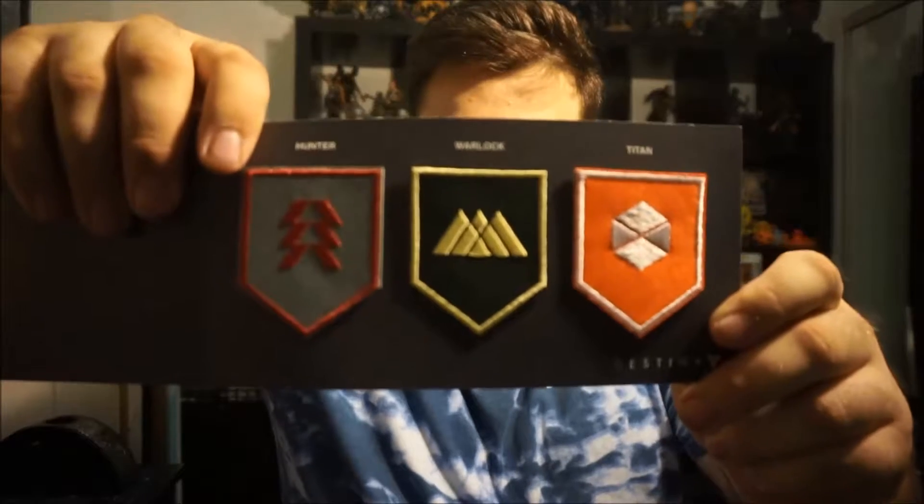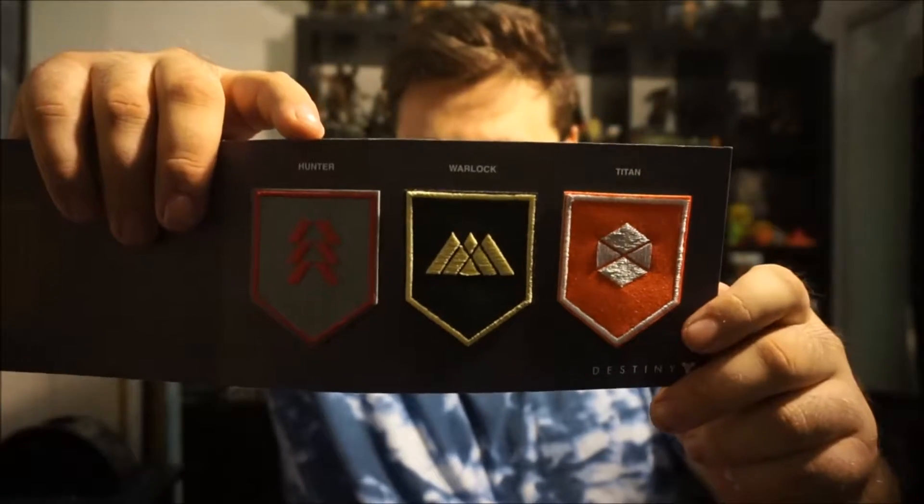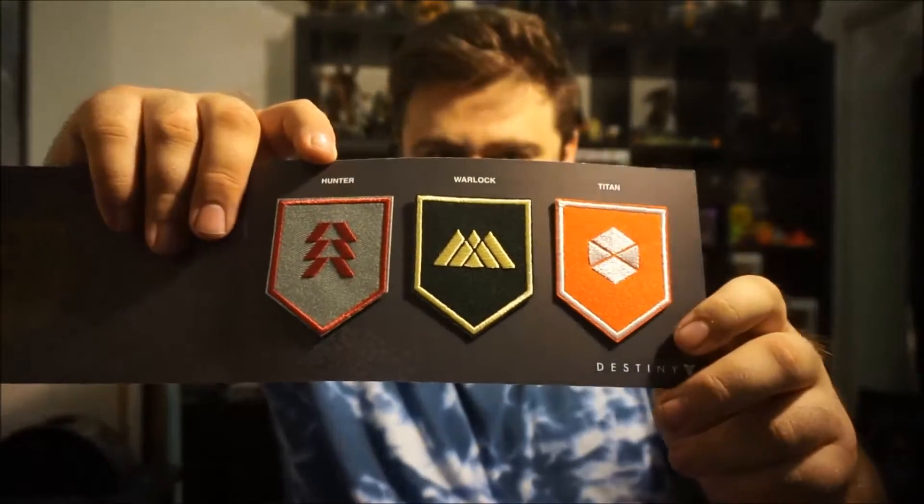We've got some Destiny patches — so we've got Hunter, Warlock, and Titan Destiny patches. Now I have a feeling that Bungie were selling these on the Bungie store, and I think it was Sniper Wolf I saw got some of them. That's cool — you could chuck that on like a shirt or a jacket or something. It's not an invasive patch, but anyone that knows Destiny will know exactly what you're going on about. So that's really cool — I am kind of chuffed with that. I always forget about the pin.